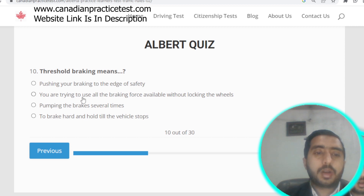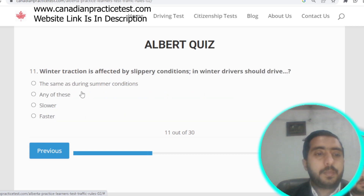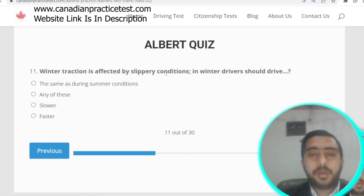Question number ten: threshold braking means you are trying to use all the braking force available without locking the wheels. Option B is correct.